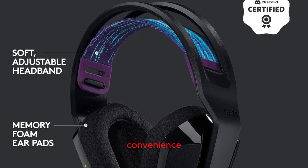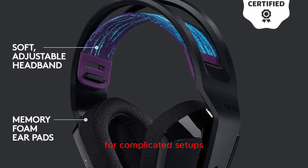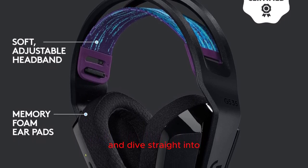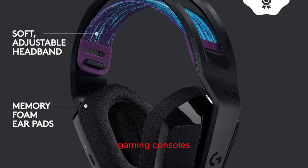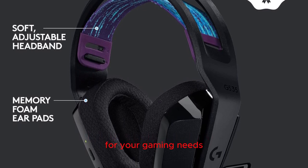Plug and play convenience: with the G335, there's no need for complicated setups. Simply plug in the 3.5mm audio jack and dive straight into your game. These headphones are not only compatible with PC and laptops but also seamlessly connect to gaming consoles and select mobile devices, offering versatility for your gaming needs.